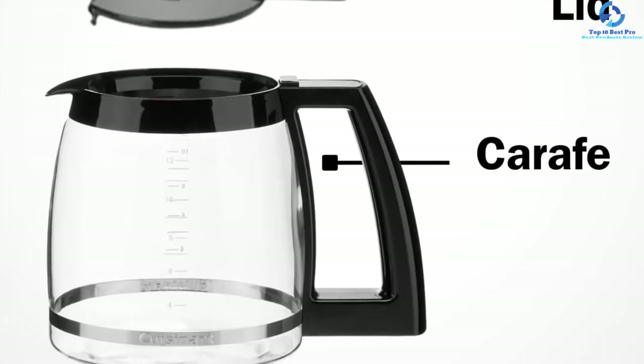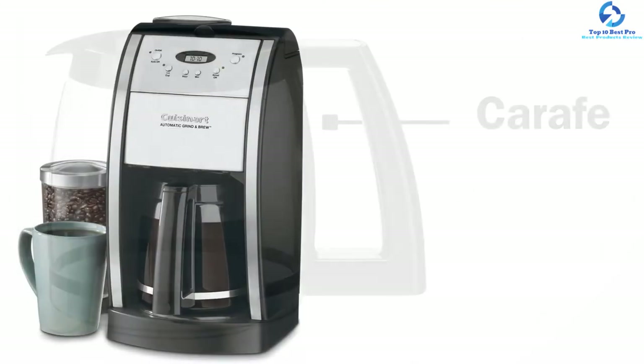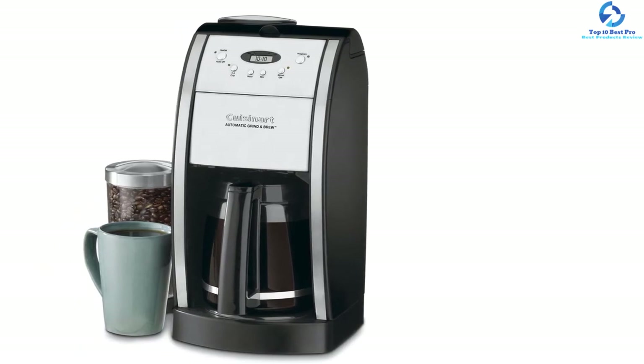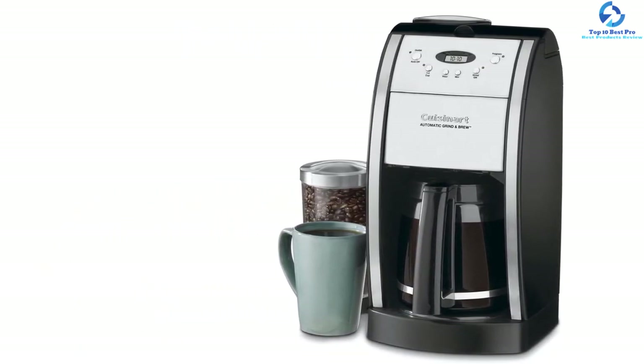It also features a 24-hour programmable setting, adjustable auto shutoff, grind off, and a heating plate, among other things. This is a modern, intuitively designed machine that comes with a 3-year warranty.